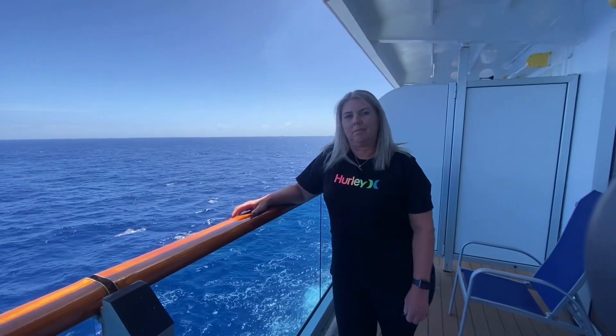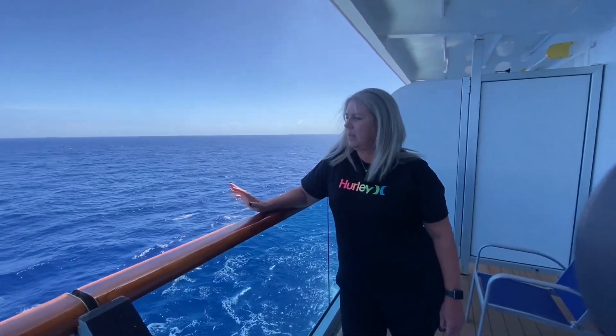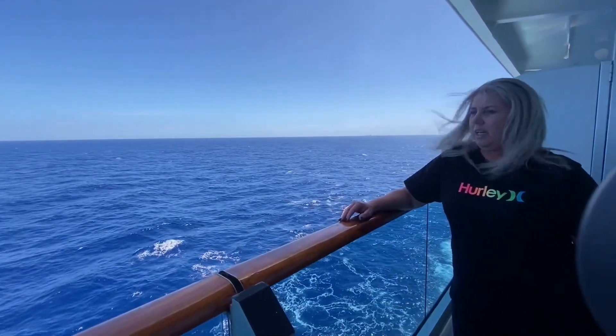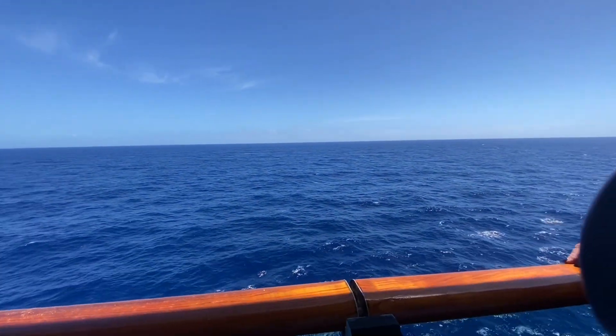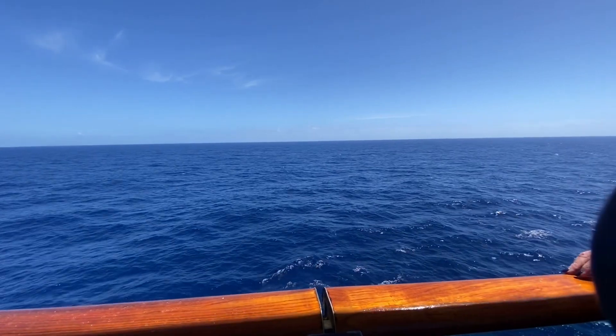How nice is it out here on the deck? It's beautiful — it's calm now. Last night it was really rough, but today I think we're getting closer to Sydney so it's calmed down a bit.